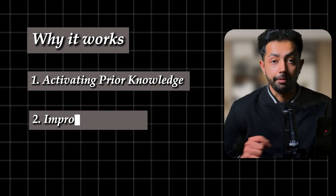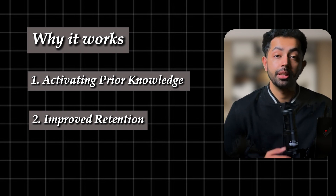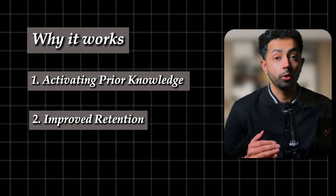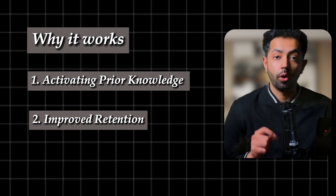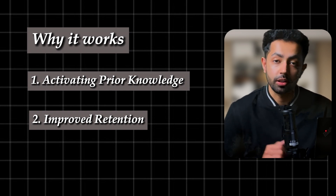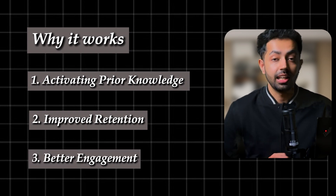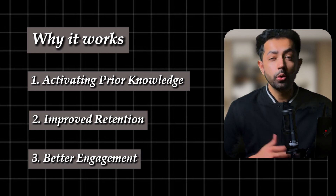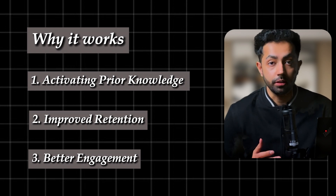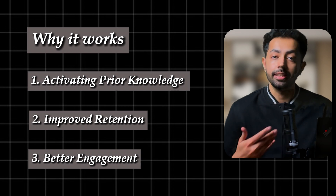Studies on the priming effect show that we are more likely to remember information if we have been exposed to it in some form beforehand. Think of it like planting seeds — when the lecture waters those seeds, they are more likely to grow into solid understanding. Also, knowing the gist of the topic beforehand allows you to focus on the finer details during the lecture. You are no longer passively absorbing information; you are actively connecting dots, asking questions, and making sense of the material.